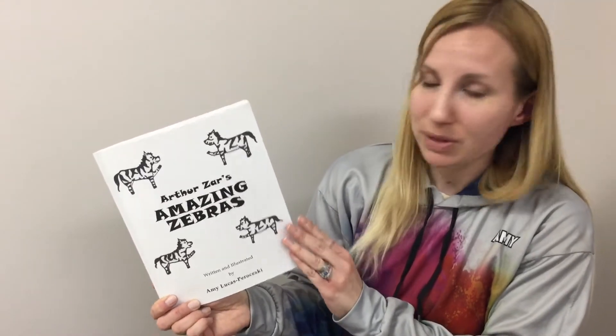Hi, today I'm going to read to you from my book, Arthur's Amazing Zebras. As we go through, I'll show you on the first couple zebras — each one has a letter hidden. The mothers have the capital letters and the children have the lowercase letters.